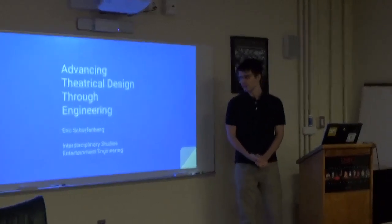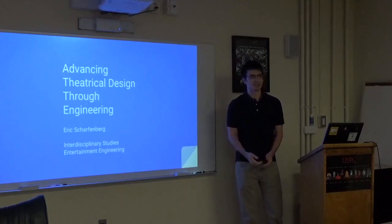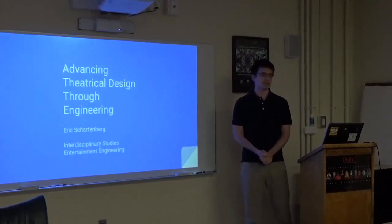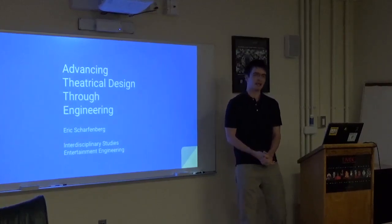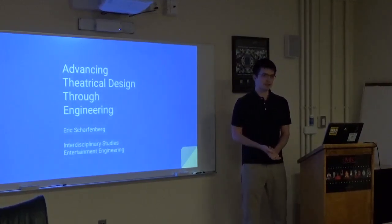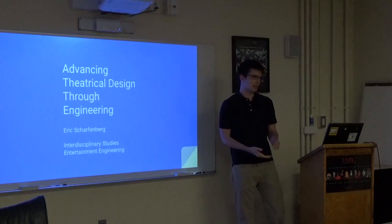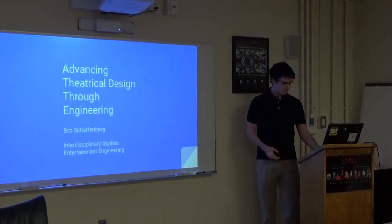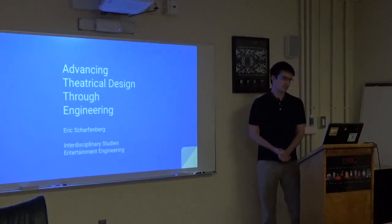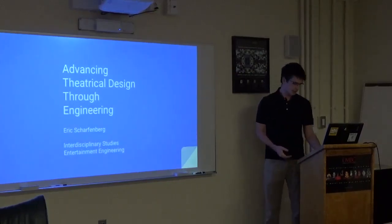Hello everyone, and welcome to my presentation on Advancing Theatrical Design Through Engineering. I'm Eric Sharpenberg, and I'd like to thank my advisors, Stephen McAlpine and Jill Wrigley, as well as my faculty mentors, Dr. Rothman and Christian Bell. My interdisciplinary studies degree title is Entertainment Engineering.